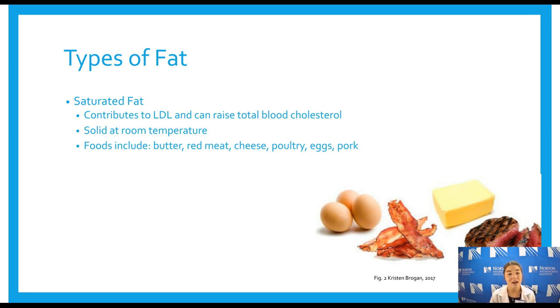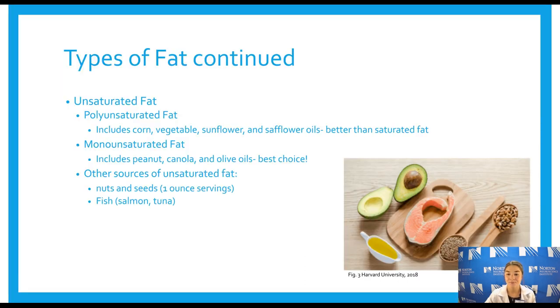Now we'll get into the components of the diet, beginning with the types of fat. You may have heard of good fat versus bad fat. Saturated fat is more commonly referred to as the bad type — it contributes to increasing our bad cholesterol, our LDL cholesterol. You can identify these fats because they're solid at room temperature: bacon fat that solidifies, butter, and generally those solid fats. Red meat, cheese, and eggs are also sources — a lot of meat and animal products contain saturated fat. Unsaturated fats are what you hear called the good fats, broken down further into polyunsaturated and monounsaturated fats.